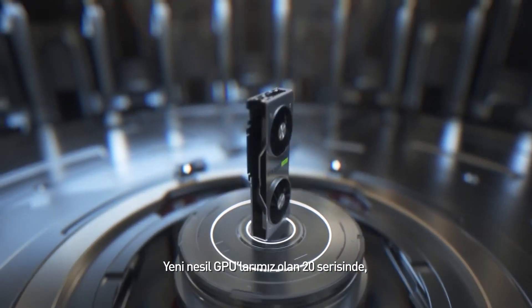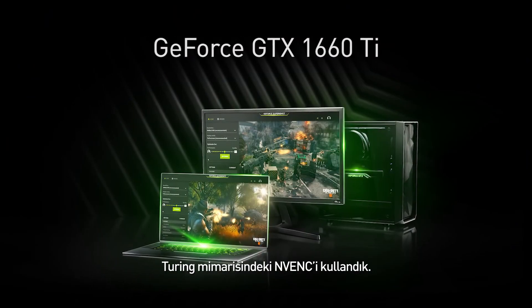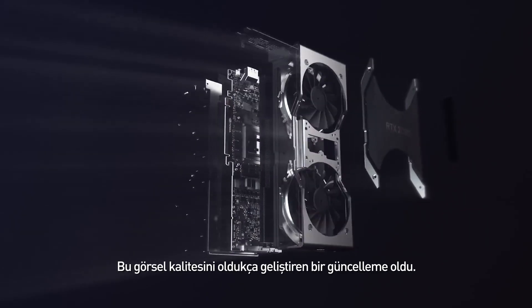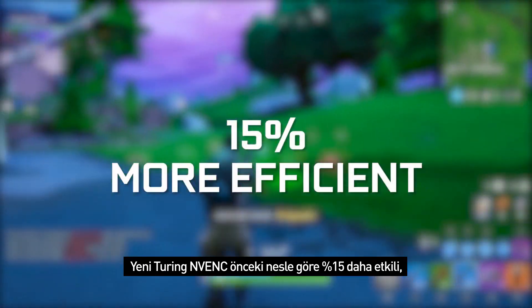In the latest generation of GPUs, we included the Turing NVENC in the RTX 20 series, the GTX 1660 Ti, and the GTX 1660, which packs a major upgrade to boost your image quality. The new Turing NVENC is 15% more efficient than previous generations.